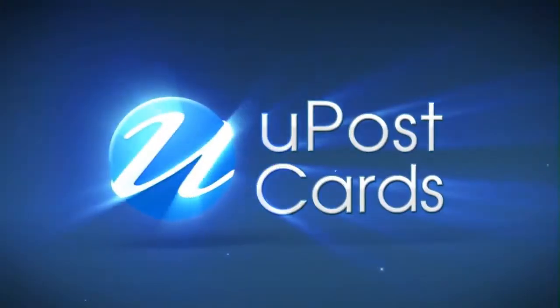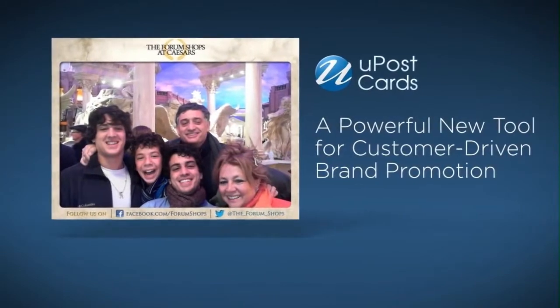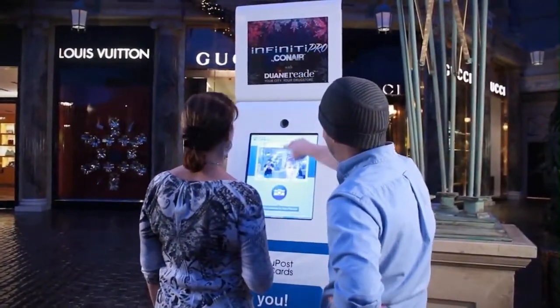Break through the clutter. YouPostcards — a powerful new tool for customer-driven brand promotion. YouPostcard kiosks enable you to capitalize on your media spend, getting consumers in the door.